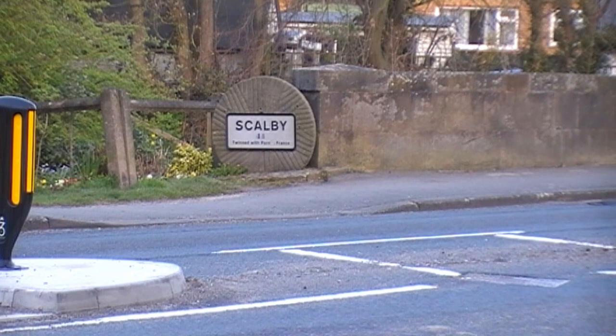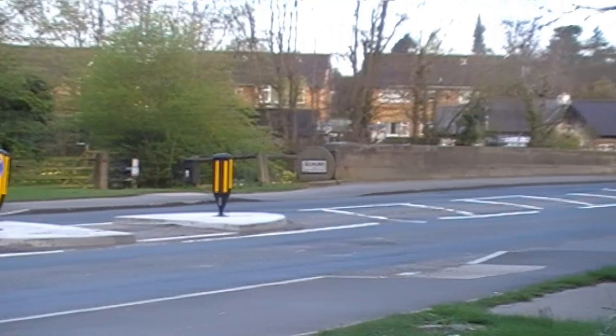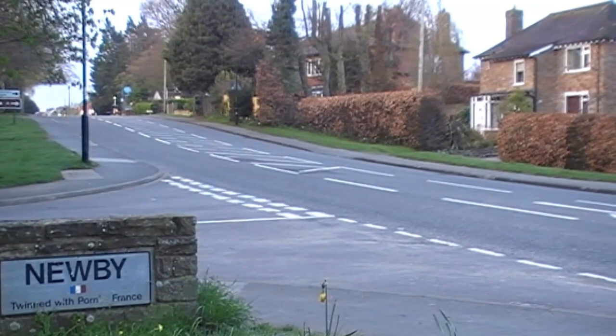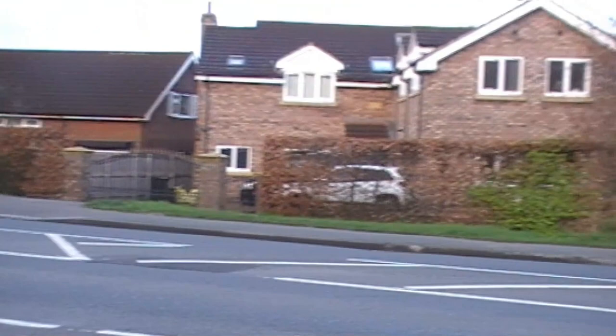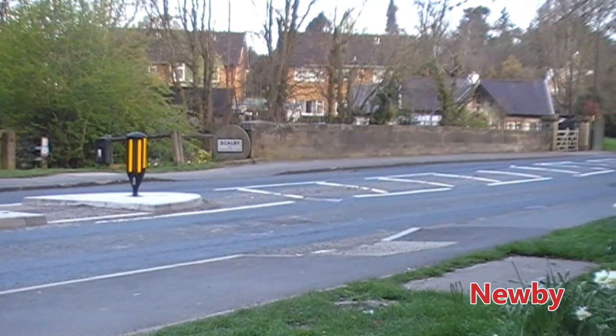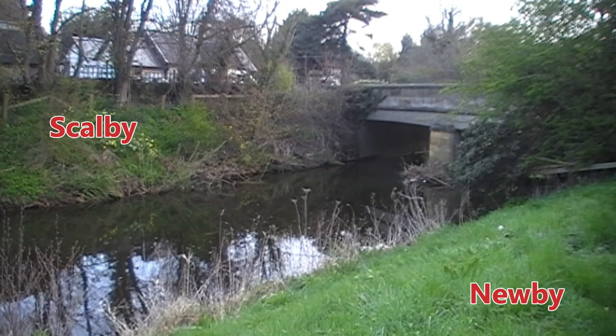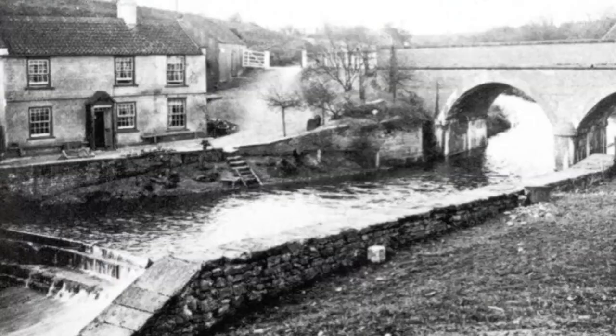Now, this is Scarborough Road, and just up there is the Rosette Pub, and then on to Newby. The beck is the boundary between Newby and Scarborough. So where is the mill? Now I'm on the Newby side of the beck, and over there the mill should be — if you believe that photograph. Well, you can see the mill building and the bridge, but nothing matches up.